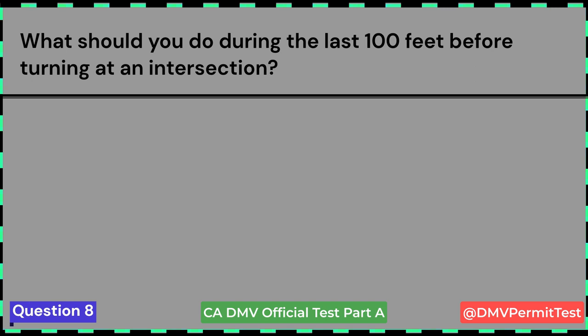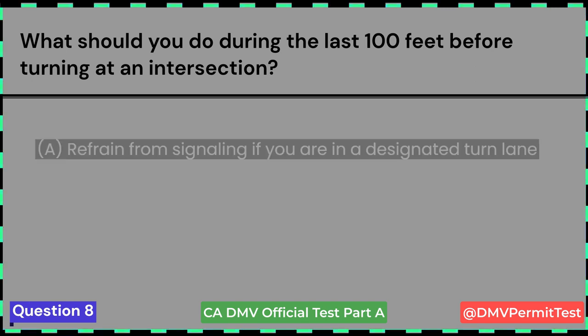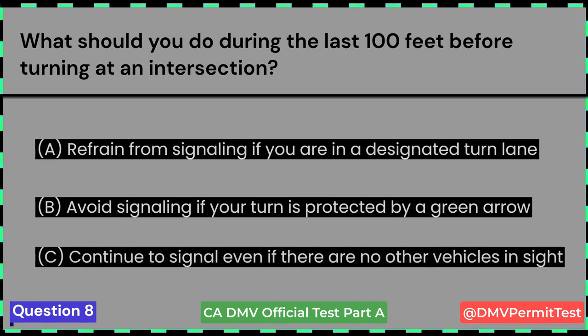What should you do during the last 100 feet before turning at an intersection? A. Refrain from signaling if you are in a designated turn lane. B. Avoid signaling if your turn is protected by a green arrow. C. Continue to signal even if there are no other vehicles in sight. Answer C: Continue to signal even if there are no other vehicles in sight.